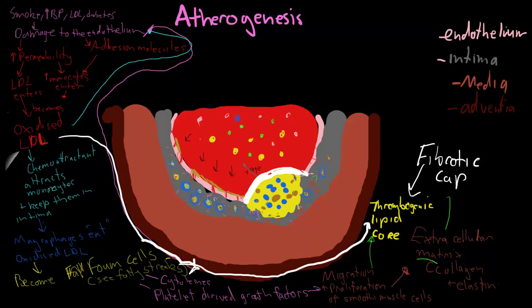In the next video, I'll explain what happens when this cap degrades and the thrombogenic lipid core is exposed to the blood. Thank you.